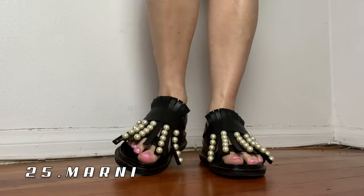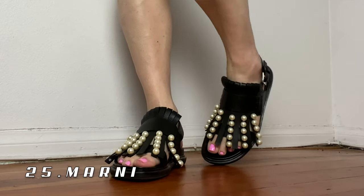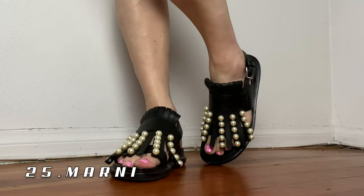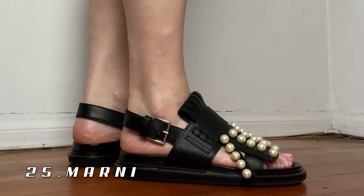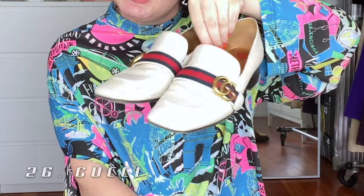Moving on to these Marni pearl sandals — one of my favorite sandals I own. These are the Fussbett style with pearls added to it. I love the chunky oversized feel of the shoe mixed with the ladylike pearls — the juxtaposition of the two is great. The bottom of these are actual tires. I think this is just a classic Marni shoe that is a forever shoe.